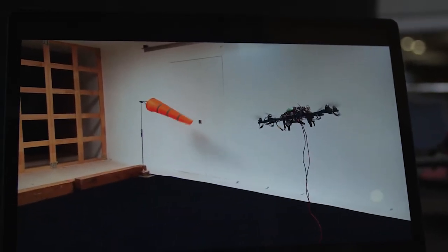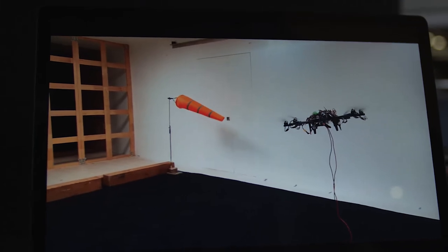My Part 4 project is on wind disturbance rejection on overactuated drones using model predictive control. We want to be able to apply this drone in an outdoor, windy environment such that the drone can stabilize itself.